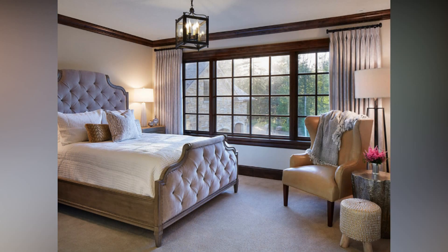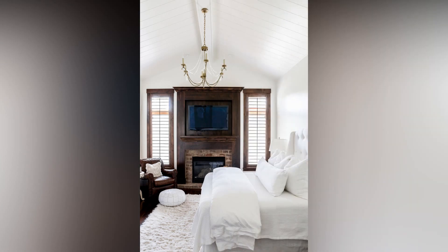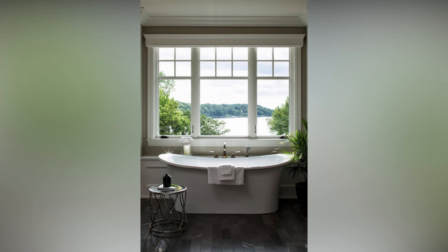Now, let's talk about layering. Just like fashion, layering in interior design adds richness and warmth. Layer rugs for dimension, add throws and blankets to your seating, and layer different elements on tables or shelves. This technique adds depth and coziness, making your space feel inviting.